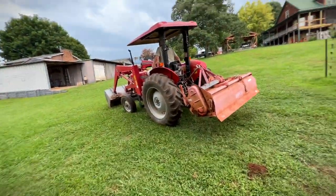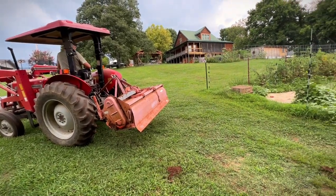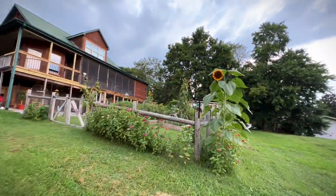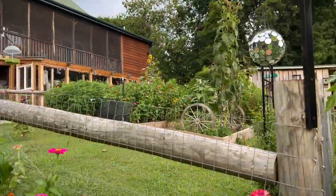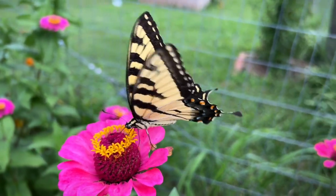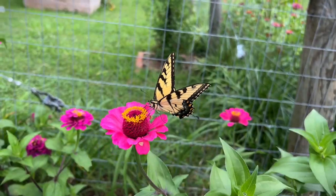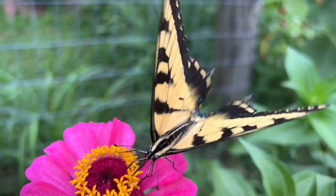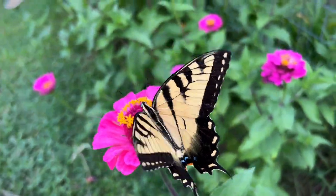It's thundering and the sky's looking black — that's my call to go inside. Oh wow, look at that sunflower — it's beautiful, gorgeous! And look at the colors on that tail — absolutely gorgeous, so pretty.